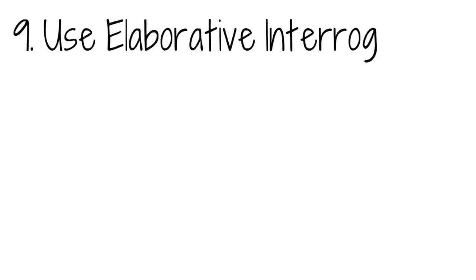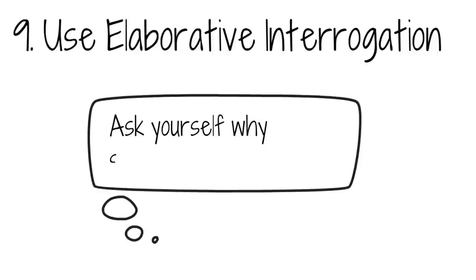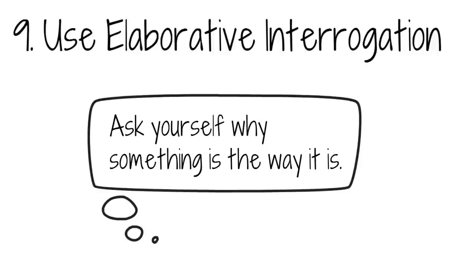Use elaborative interrogation. It may seem like a complex term, but the basis behind it is relatively simple. Elaborative interrogation is the process of asking yourself why something is the way it is — why the answer to a problem is the way it is. This is a useful technique because it allows for a deeper understanding of information, as well as helping to build critical thinking skills.